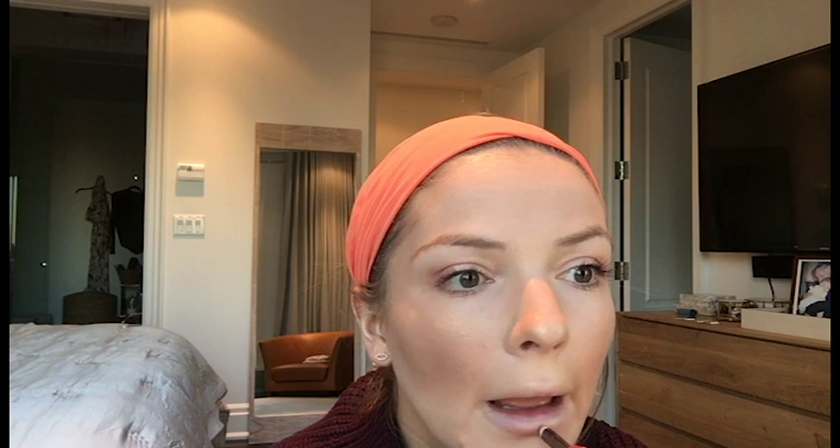And finally, for the lips, I use the Charlotte Tilbury pencil and this one is called Pillow Talk. I will also put a Laura Mercier lip gloss, which is my favourite and it's called Opal.